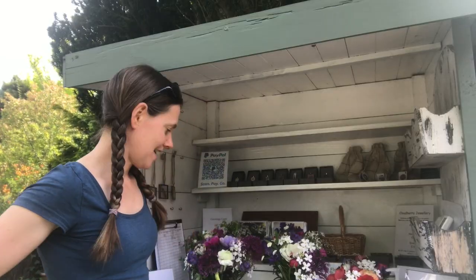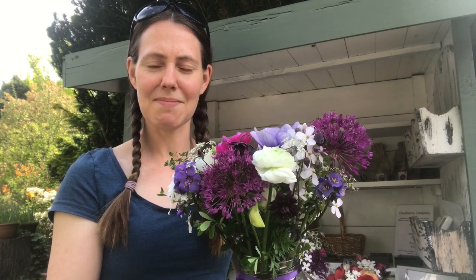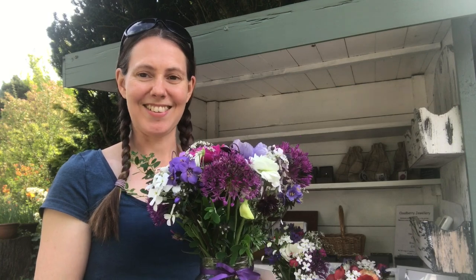I have different sized jam jar posies that I do, and you can see this is one of them here. It smells absolutely gorgeous today — it's got some alliums in it, some sweet peas, some anemones, some ranunculus. It smells gorgeous.